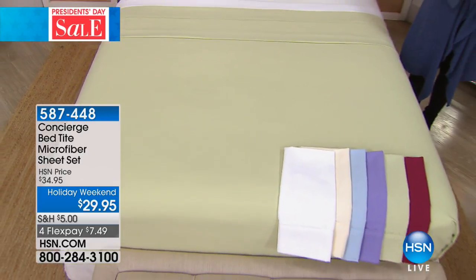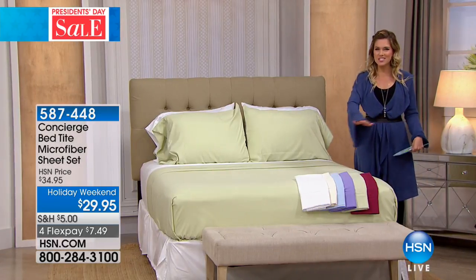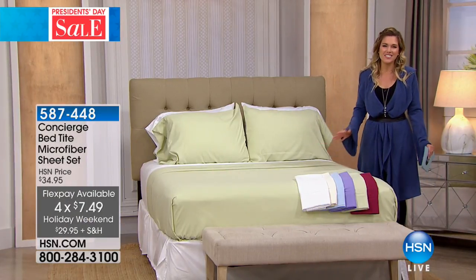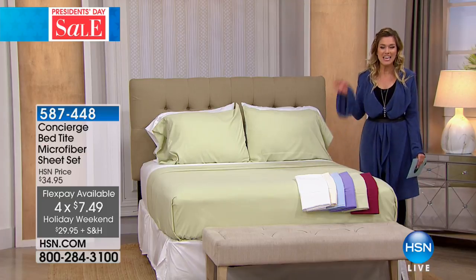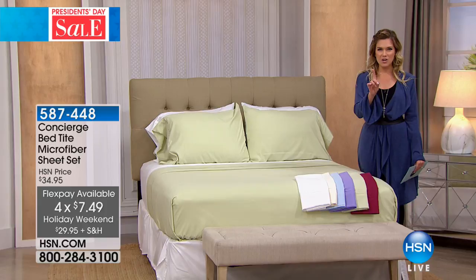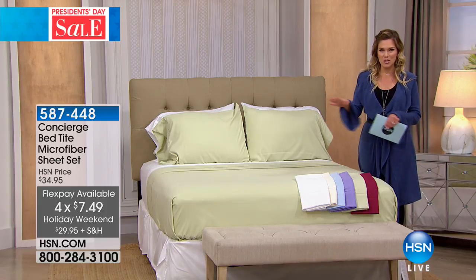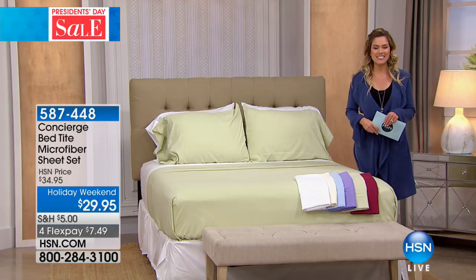Today with our President's Day sale weekend, we've got everything on FlexPay. Doesn't it make you just want to slip right back into bed? It's everything that you love about microfiber, but better. Because now your fitted sheet isn't going to slip, slide, move, or bunch around. It's going to stay exactly in its place.